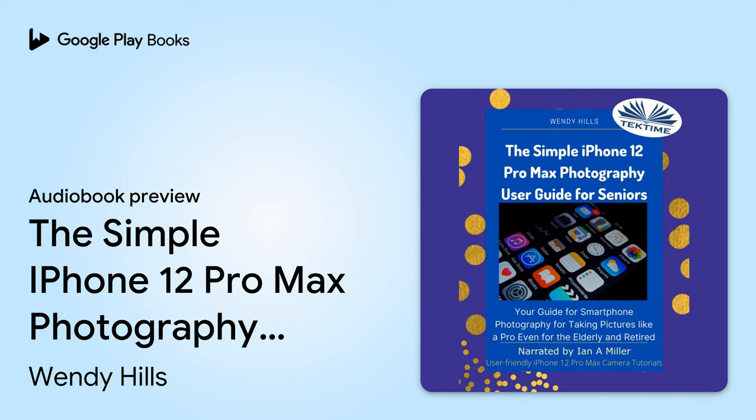You are about to listen to The Simple iPhone 12 Pro Max Photography User Guide for Seniors, written by Wendy Hills, published by TechTime, narrated by Ian A. Miller. Thank you for ordering this premium book on how to use the iPhone 12 Pro Max camera in your elderly life, along with its basic uses and features.